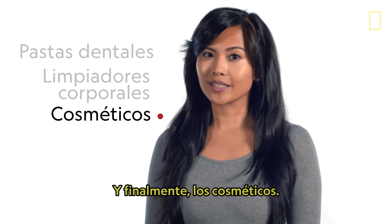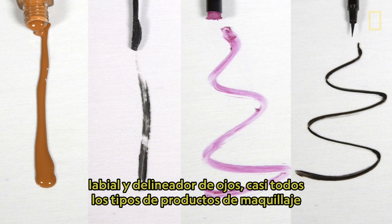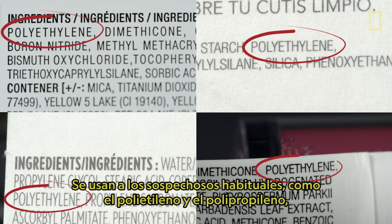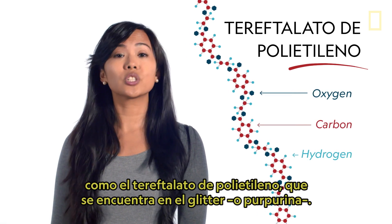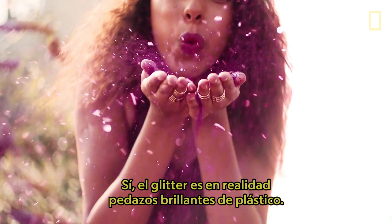And finally, cosmetics. Blush, concealer, foundation, mascara, lipstick, and eyeliner — almost every type of makeup product can be made with plastic. The usual suspects, like polyethylene and polypropylene, are used, but so are other plastics like polyethylene terephthalate, which is found in glitter. Yes, glitter is really just shiny pieces of plastic.